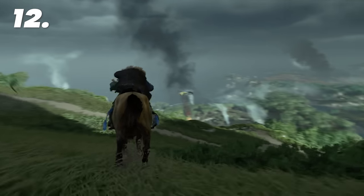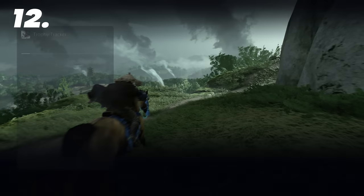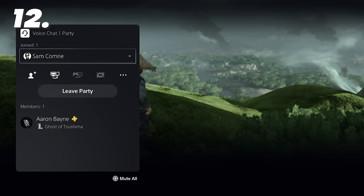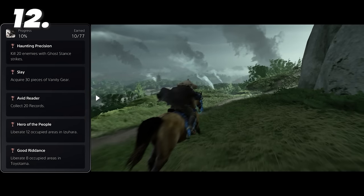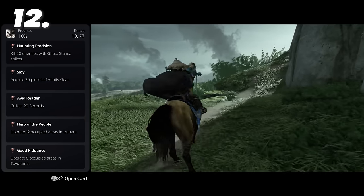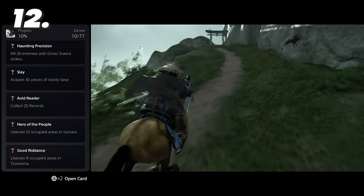For those multitaskers out there: when playing a game, you can double-tap the home button to access Activity Cards, Trophy Trackers, or even your party if you're in one. You can then even pin those features to the side, so if you're forgetful like me while trophy hunting, you can stick them on the side and refer to them whenever you need.